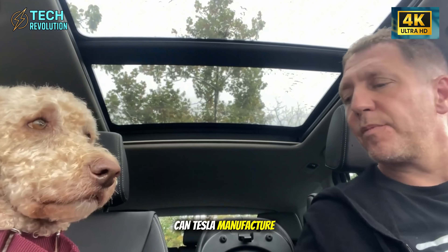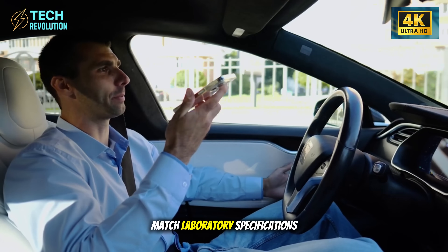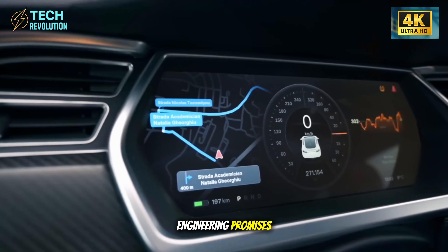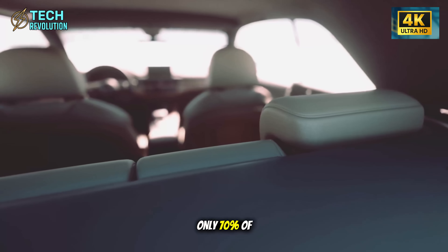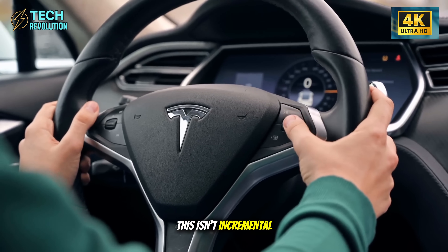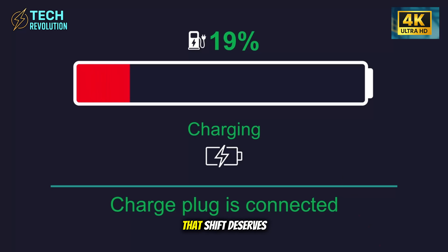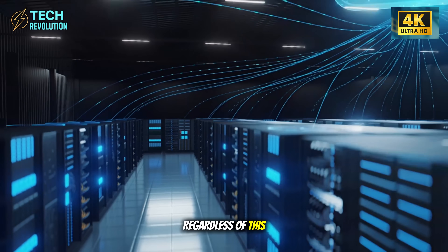However, we need perspective. Can Tesla manufacture this at volume while maintaining these standards? Will real-world performance match laboratory specifications over decades? What happens when something fails outside warranty with components this specialized? The gap between engineering promises and long-term execution is where most revolutionary products stumble. But even if only 70% of these specifications hold up in practice, we're witnessing something historically significant. Whether you're a Tesla supporter or skeptic, that shift deserves serious attention because it will force industry-wide responses regardless of this specific vehicle's success.